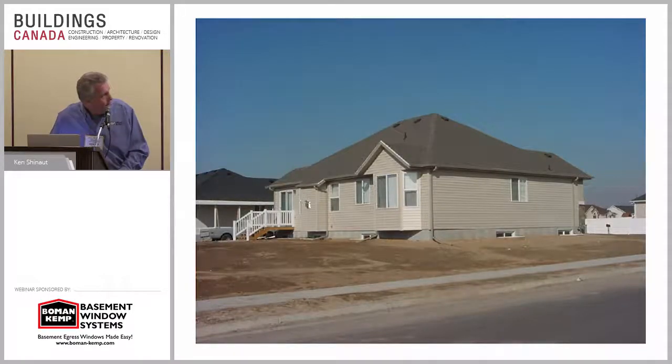This house is actually outside of Salt Lake City. You can see the windows — they can go all the way around the house. We understand that your side yards are very limited here, but these things are able to go into a real tight area and perform well.